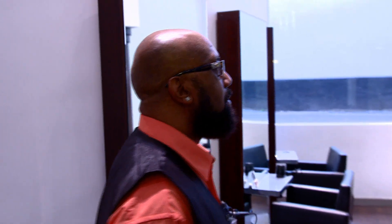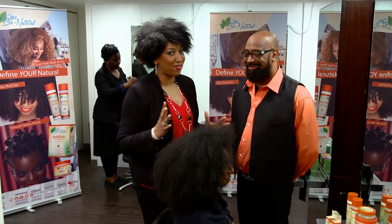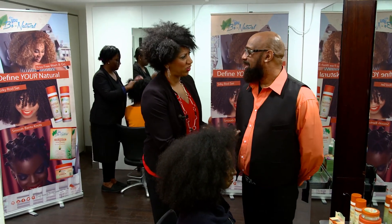Meet Kevin Pendleton, Luster's top technician, who they've flown over to London from the States. Known worldwide as K.P. the texture man, he takes your natural hair seriously. So we're here with Kevin, the texture man. Kevin, what's your passion about natural hair?